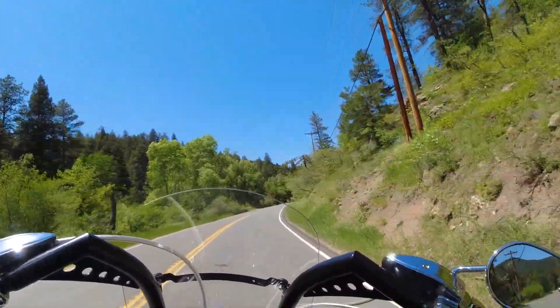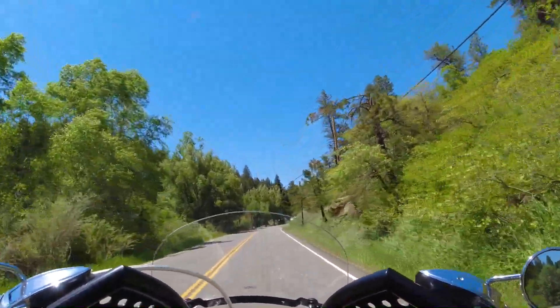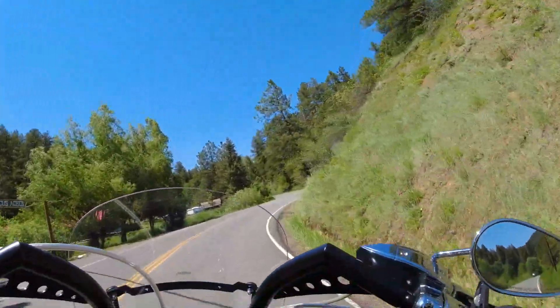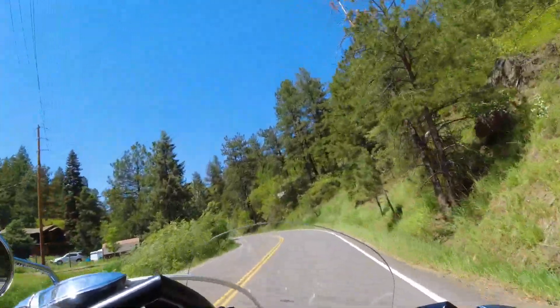Man, I love the sound of this bike — it just roars. I'm sure all the neighbors up here are wondering what kind of bike is coming through.